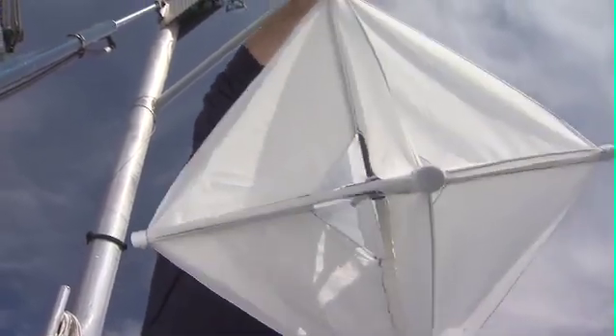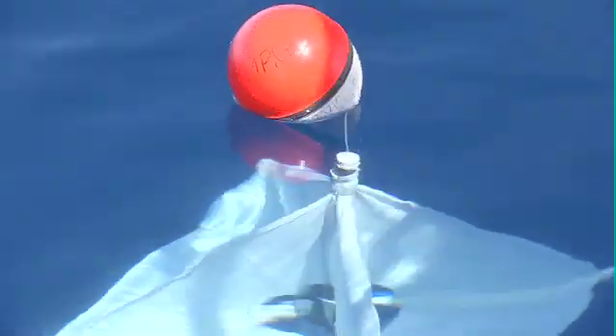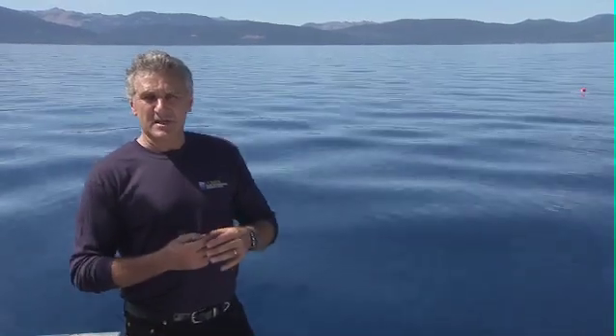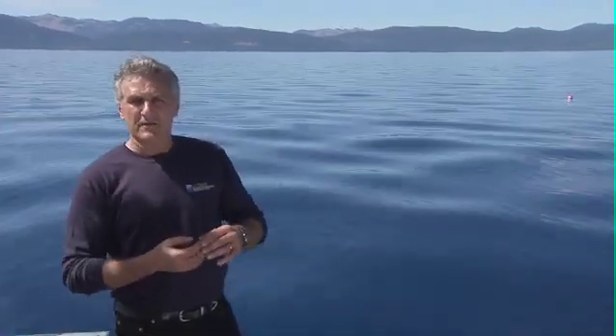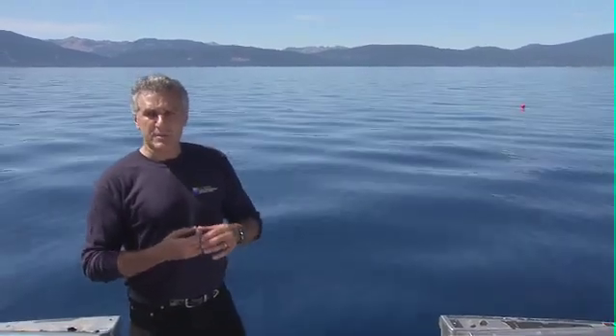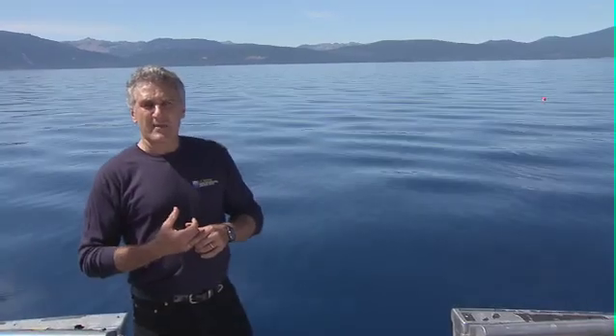This is a drogue. It's a white kite that we place in the water, and it gets moved by the currents. Whichever way the currents are moving, it transports the drogue with it. What it tells us is what the currents are doing in Lake Tahoe at any particular time at the location of the drogue. We can measure their direction, we can measure their speed, and that tells us what's being carried by the currents.